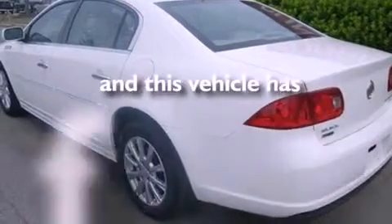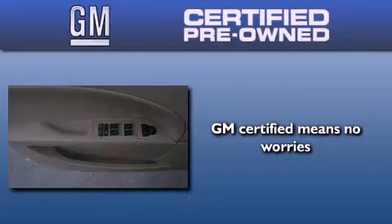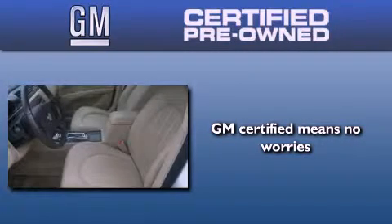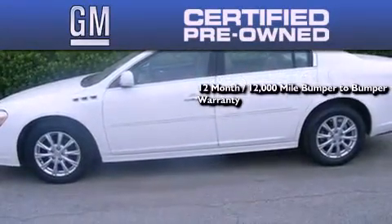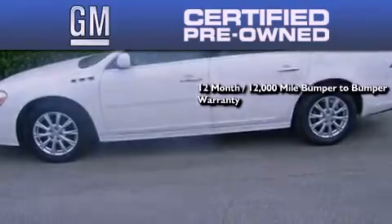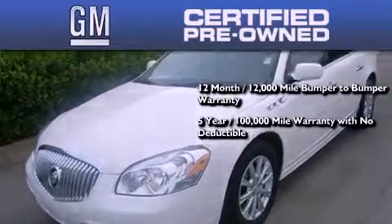This vehicle has less than 42,000 miles. A GM-certified used vehicle can deliver more satisfaction and certainty than an ordinary used vehicle. A GM-certified means you get a 12-month, 12,000-mile bumper-to-bumper warranty, and a 5-year, 100,000-mile powertrain limited warranty with no deductible.